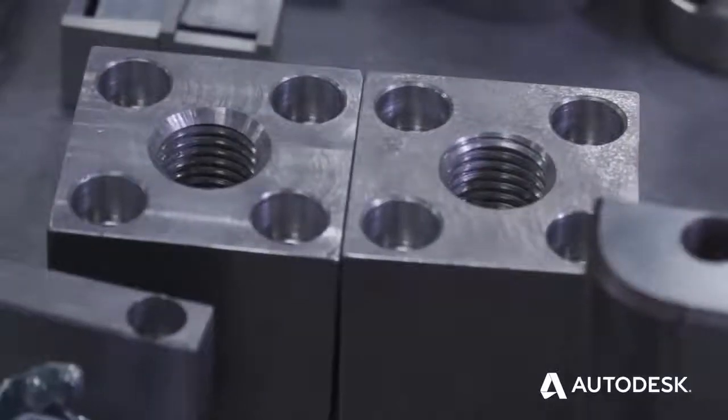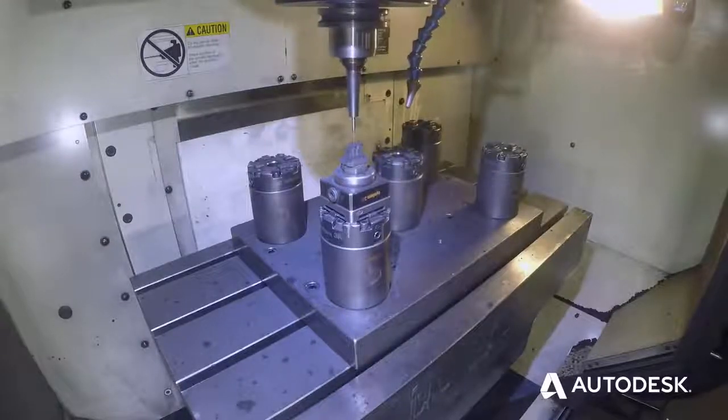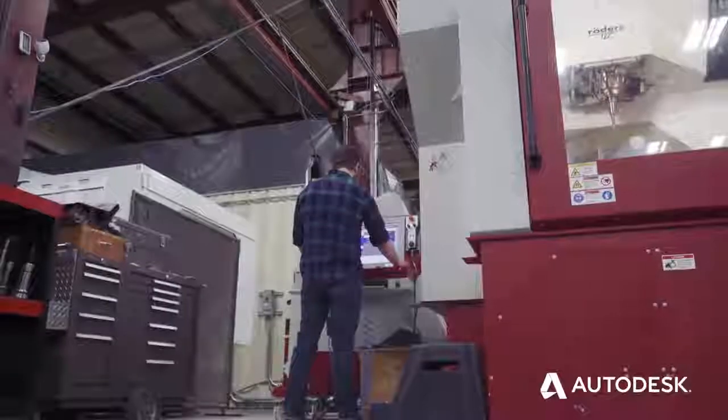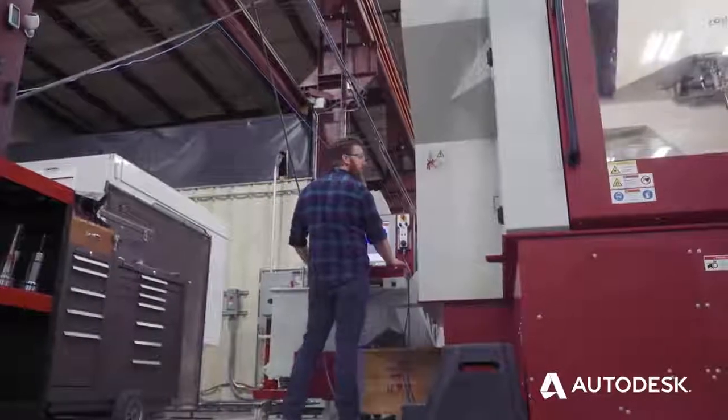The skill level of the high school students using Fusion 360 was a great benefit for us. One of the strong points about Fusion is it is the fastest software I've ever used to get steel cutting. From the time you set up the part in the vise to the time it cuts chips is minutes.